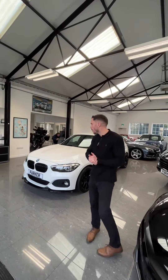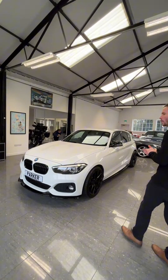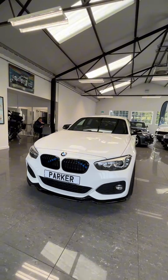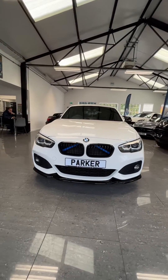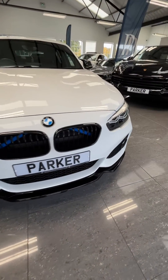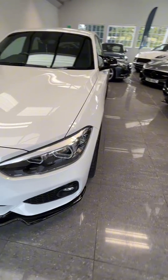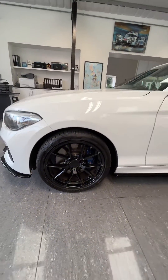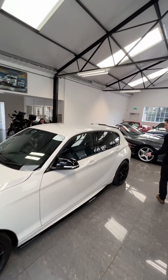We've got a BMW 1 Series — it's the 120 Shadow Edition, finished in Alpine White. It's got the exterior styling kit giving you the low splitter, gloss black kidney grills, LED lights to the front, and 18-inch M-style alloy wheels with blue contrasting calipers.